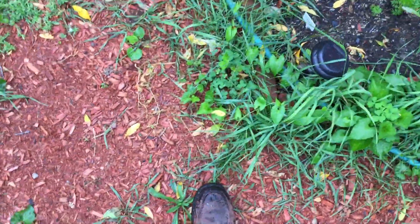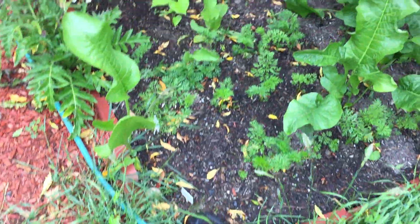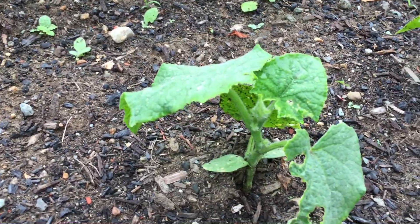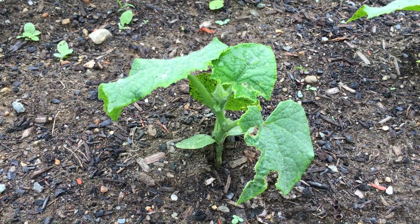Stomp on this — eugh, smushy! That's a good one. And yeah, I'll leave you with a shot of one of our happy little cucumbers. That's about all. Peace out.